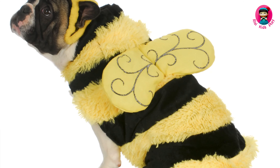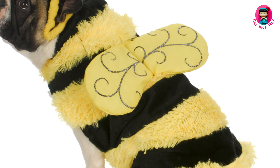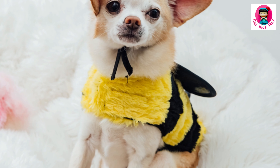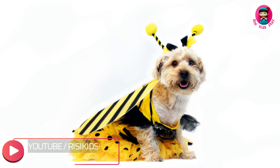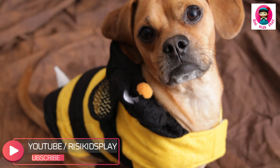You know what they say — float like a butterfly, sting like... well, not at all, because you're wearing an adorable bumblebee costume. Who can resist a fuzzy little bee buzzing around, collecting treats instead of pollen?